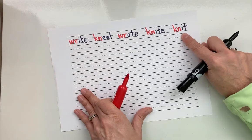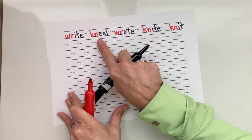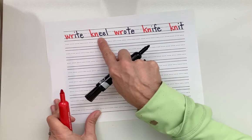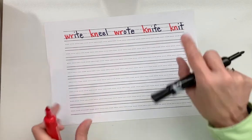Good. Let's go ahead and read our line: write, kneel, wrote, knife, knit. Your turn. Excellent job. Let's do some more.